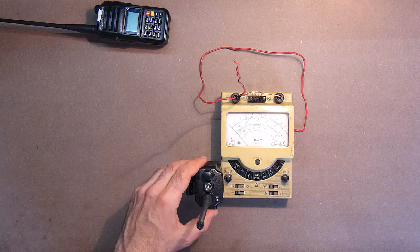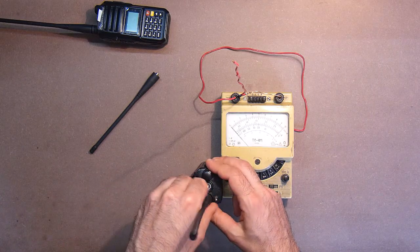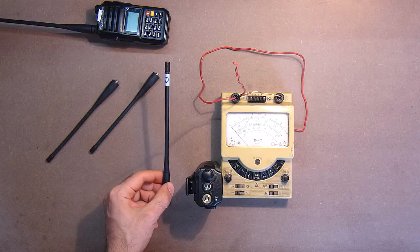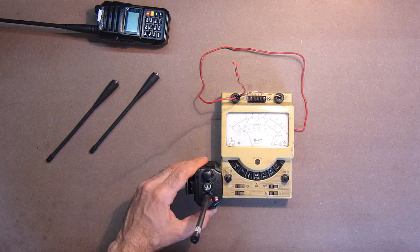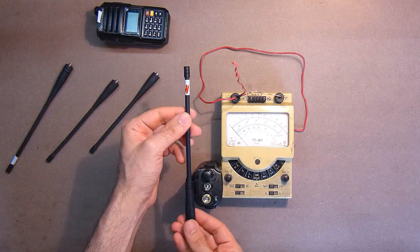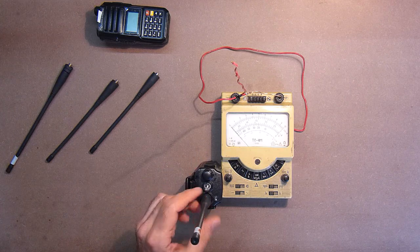Testing the UV antenna — and the second UV antenna — shows almost the same result. The TG antenna old gives almost twice the lower signal. The TG antenna new is a bit better than the old one, but still noticeably weaker than the UV antennas.